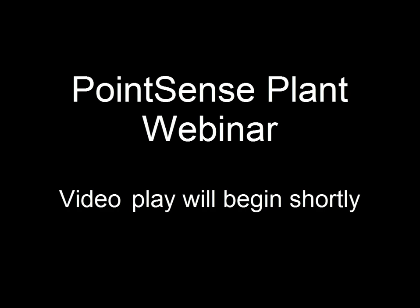Thank you very much for joining our demonstration today, the demonstration of PointSense Plant. Here is the agenda for the next couple of minutes. We start with a very short overview about our company, about Qubit.